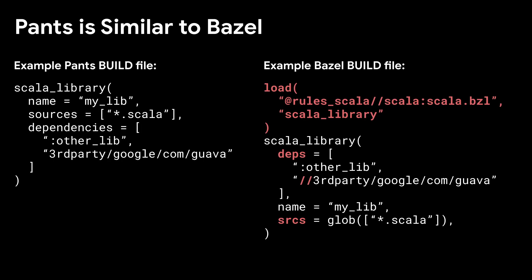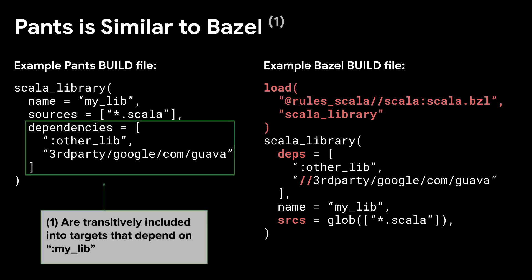Here we have the same target declared in PANTS and Bazel. The syntax looks very similar, with the exception of some load statements and the name of some attributes like sources and deps. That seems pretty easy to migrate from one to the other. However, hidden in there are substantial differences between how PANTS and Bazel see the world. For instance, in PANTS a target will implicitly have all of its transitive dependencies when being compiled, meaning in the JVM world it will have in its classpath the jars for all of its transitive dependencies. Bazel, in contrast, will not make those dependencies available unless they are explicitly exported.